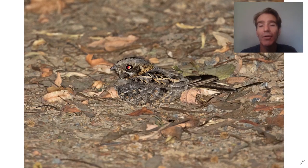Down at the bottom at night we can also go around looking for some nightjars. We've seen up to three species of nightjars in one spot.